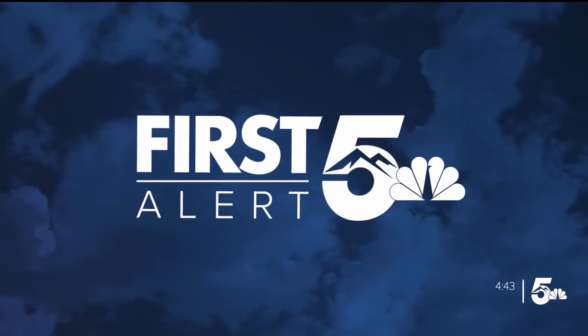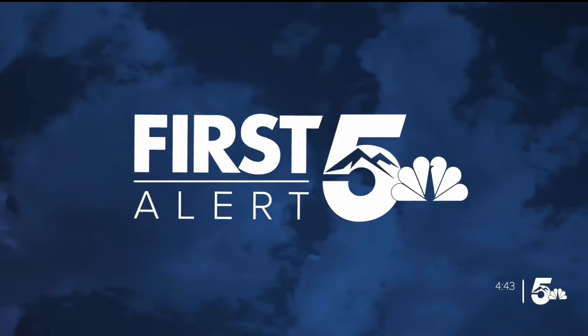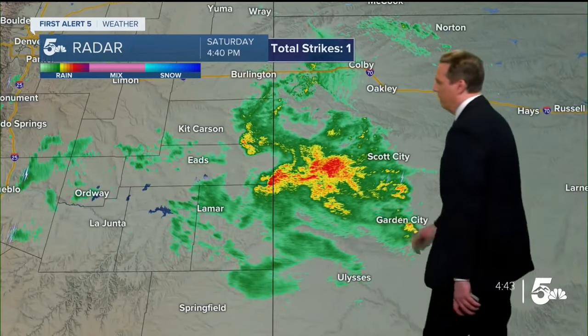And now your first alert five weather. It's an active Mother's Day weekend here in southeastern Colorado. Check out this first round of rain showers that's now moving over into parts of Kansas, heavy at times as it moves out towards Scott City — but that is far away from us.